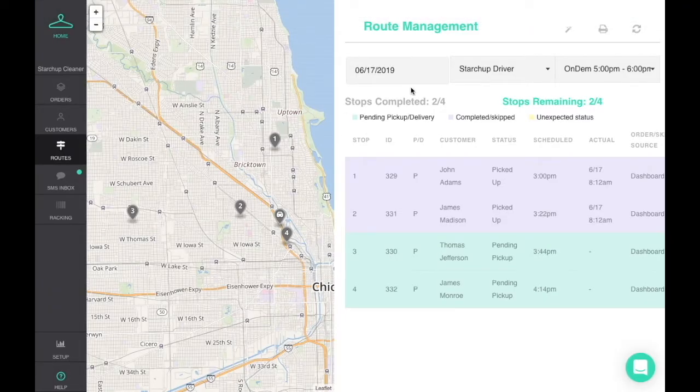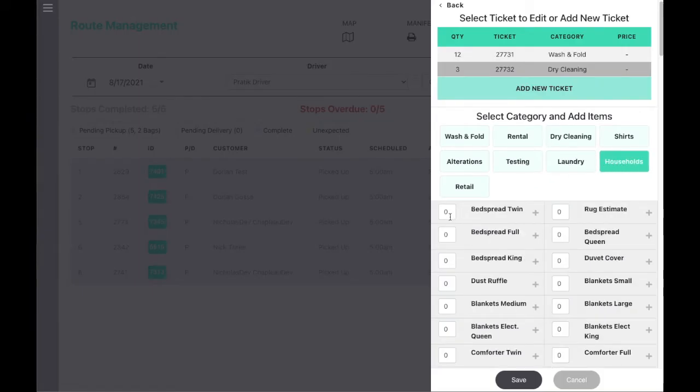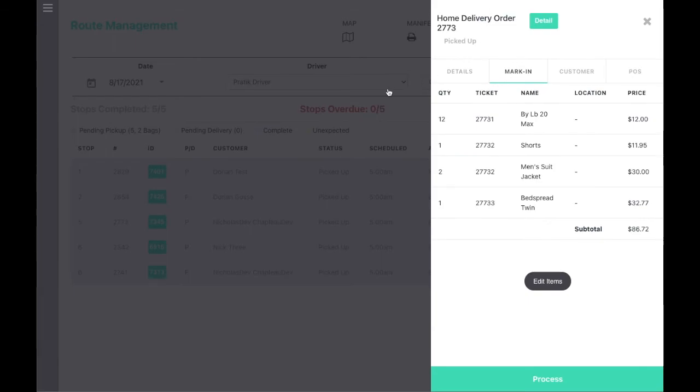Back at the store, you and your team can monitor the driver's status and location, get updates on expected back counts, confirm timestamped pickup and delivery times, and then easily mark in the orders for each route for processing.